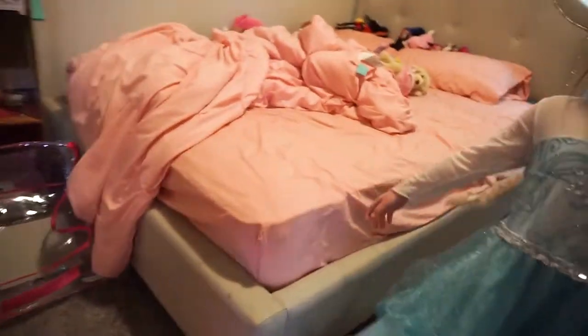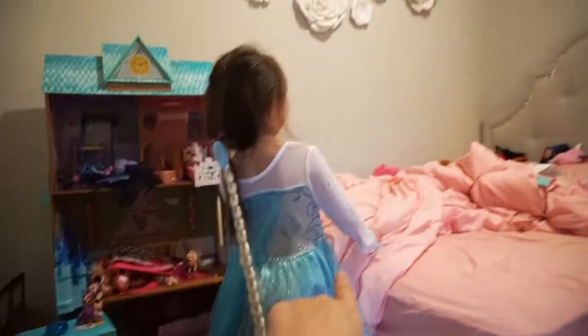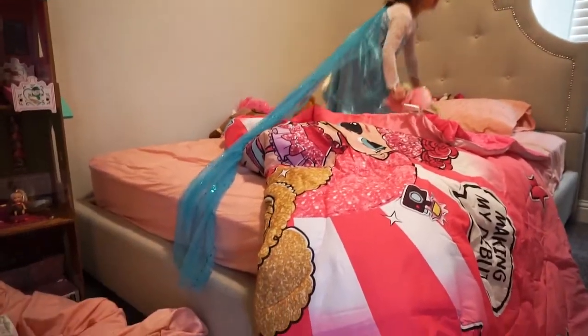We are going to be removing this old bed sheet and replacing it with the new LOL one. Wait, is this just a blanket? Oh, that was a whole bed sheet — oh, this is just a comforter.